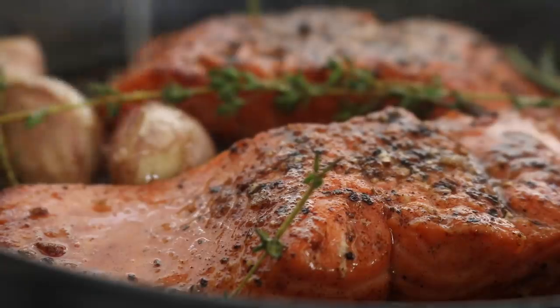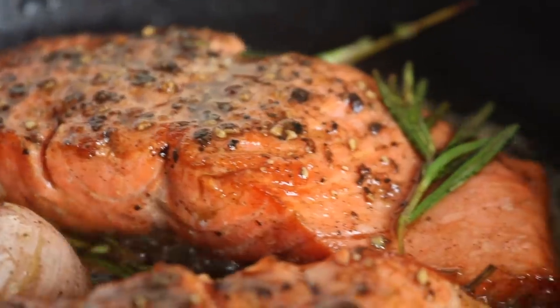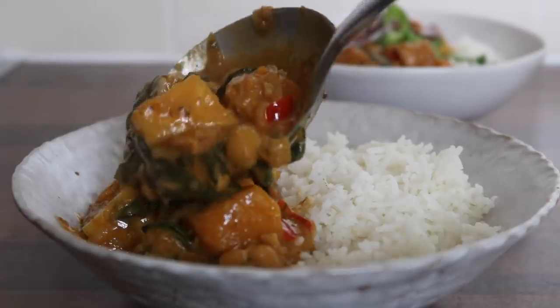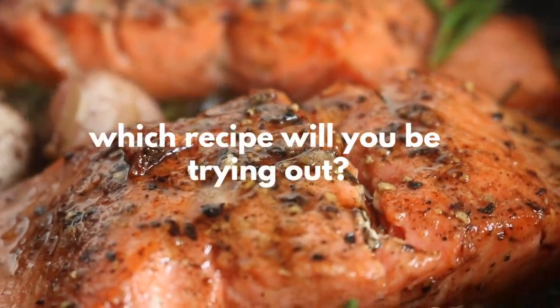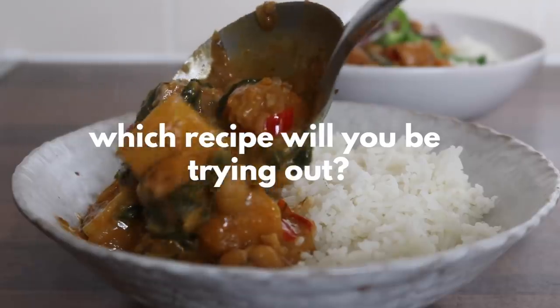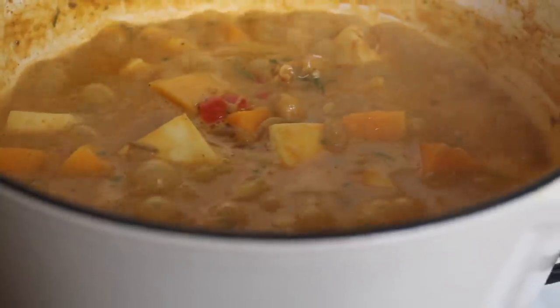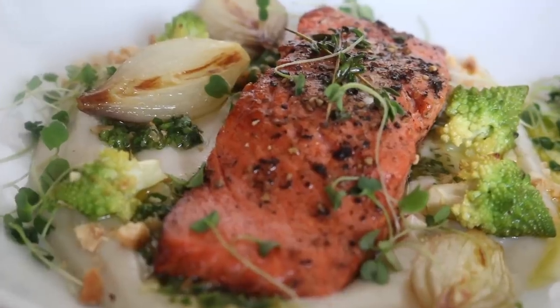Two very different recipes to explore this week - I'm so excited for you to try these out! If you do, please tag me on Instagram at Tish Wonders. Let me know in the comments which one you plan on making first. Thank you so much for watching - I'll see you in my next video very soon. Take care and have a good week!